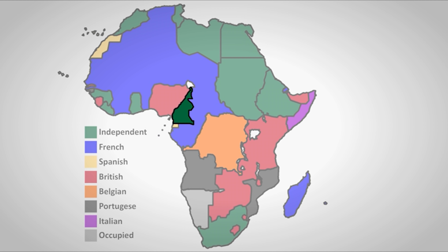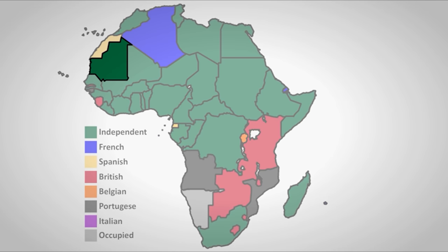The first was January 1st, 1960, with Cameroon, followed by Togo on April 27th, Mali and Senegal on June 20th, Madagascar on June 26th, Dahomey on August 1st, then Niger on the 3rd, Upper Volta (now called Burkina Faso) on the 5th, Ivory Coast on the 7th, Chad on the 11th, the Central African Republic on the 13th, the Republic of Congo on the 15th, Gabon on the 17th, and Mauritania on November 28th.